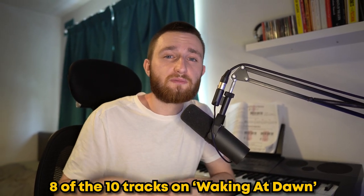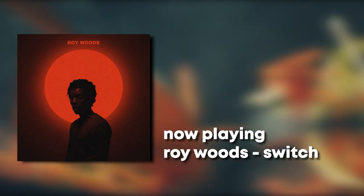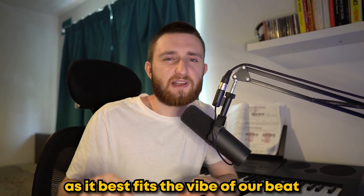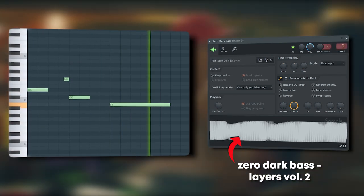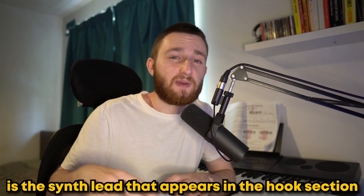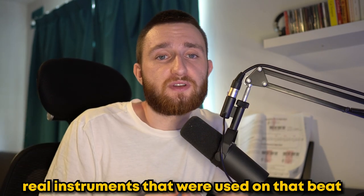Eight of the ten tracks on Waking at Dawn have a synth bass in them. Some are softer and filtered, like on Got Me, and some are big and aggressive, like on Switch — and this is what we went for as it best fits the vibe of our beat. Another element to take from Big Up Yourself is the synth lead that appears in the hook section, which really stands out from the softer, real instruments used on that beat.